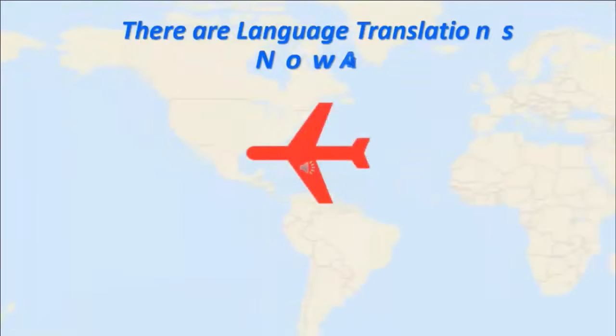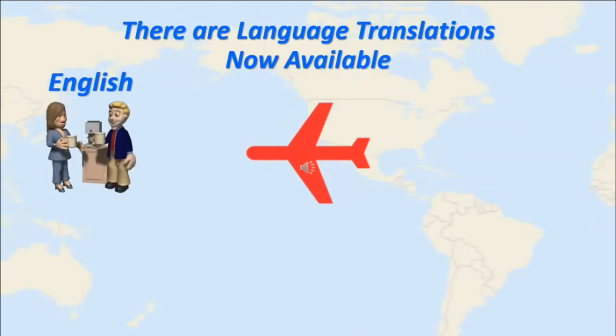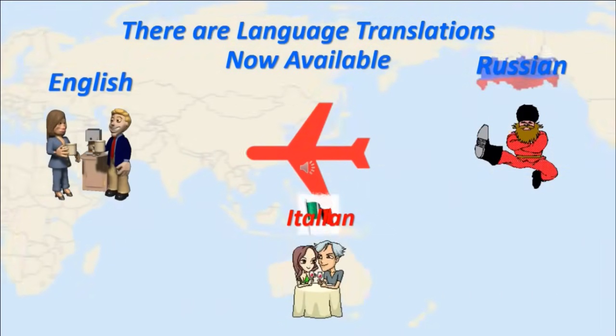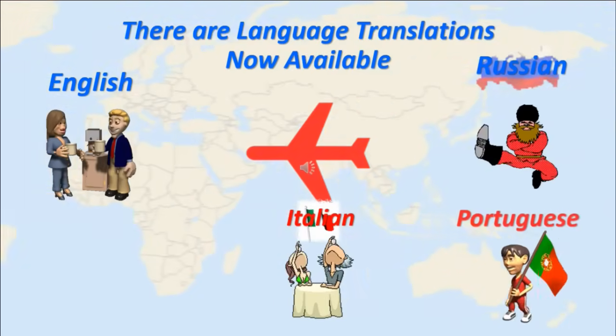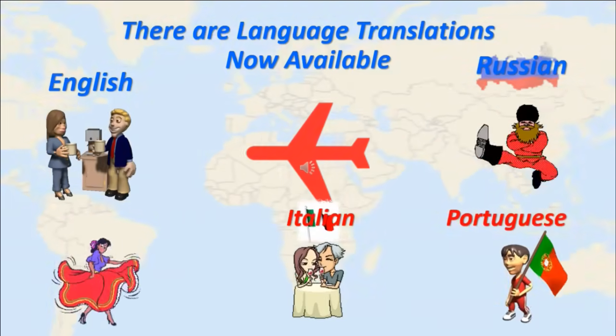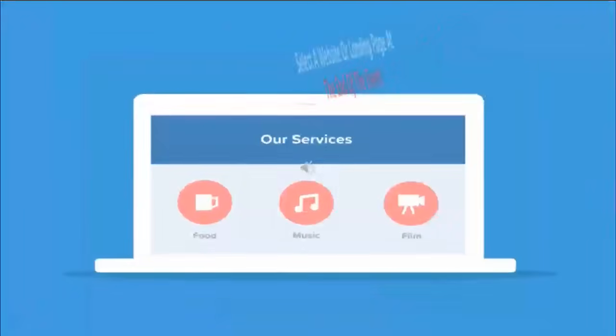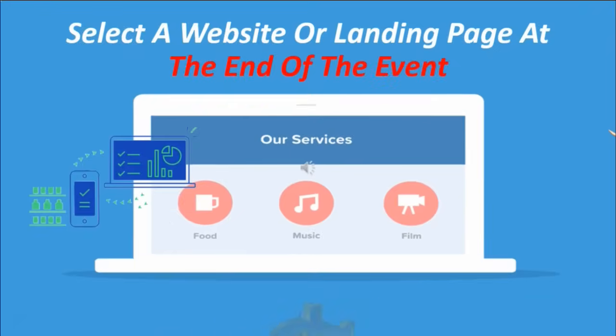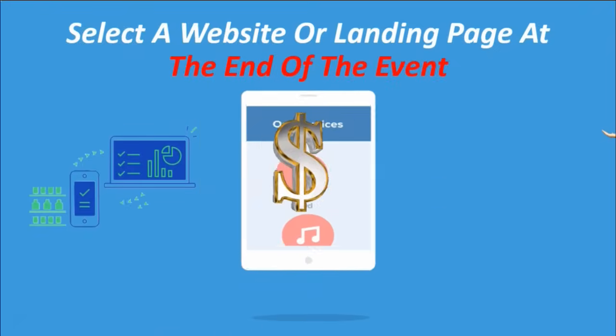Language translations are available in English, Russian, Italian, Portuguese, and Spanish. You can also select a website or landing page at the end of your event and redirect your participants to it — it's an incredibly great sales tool.